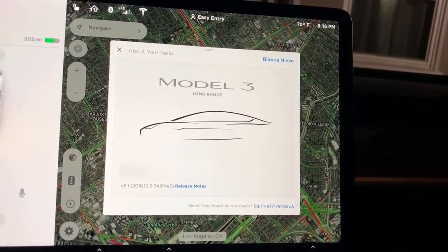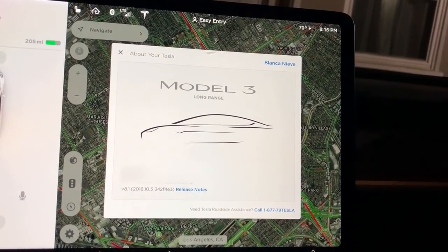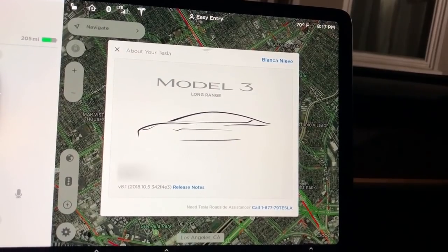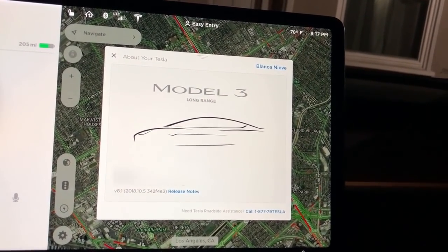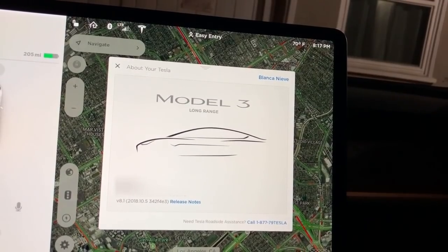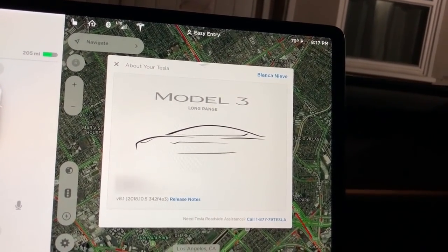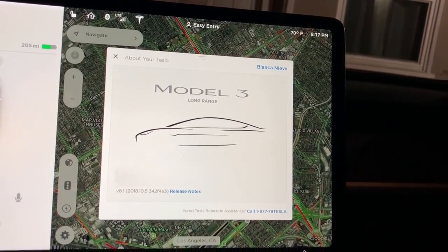So far pretty good — I like the over-the-air update. Comment below and let me know what you guys think. Give this video a thumbs up if you enjoyed it, and if you haven't already, hit the subscribe button if you're interested in seeing more videos about the Tesla Model 3. Thanks for watching!